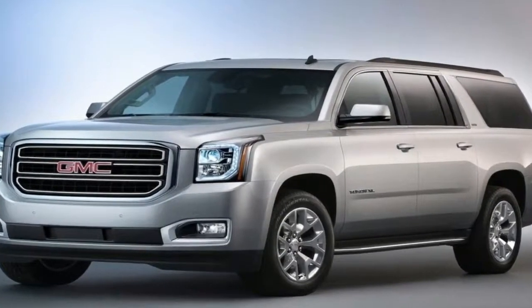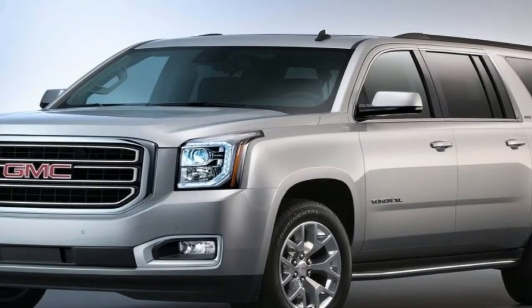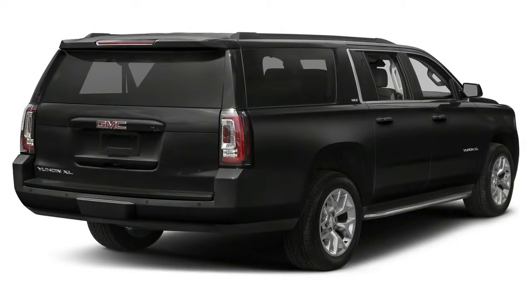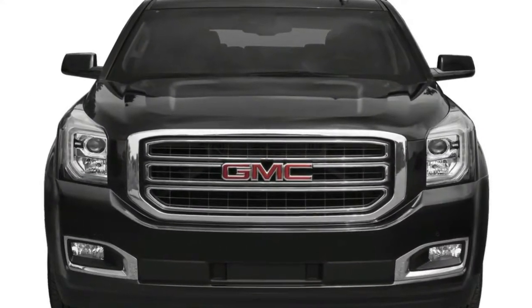The 5.3-litre comes paired with a 6-speed automatic transmission while the 6.2-litre is coupled to a 10-speed automatic. Towing capacity for the standard Yukon stands at 8,500 lb for rear-drive models and 8,200 lb on 4-wheel-drive variants.